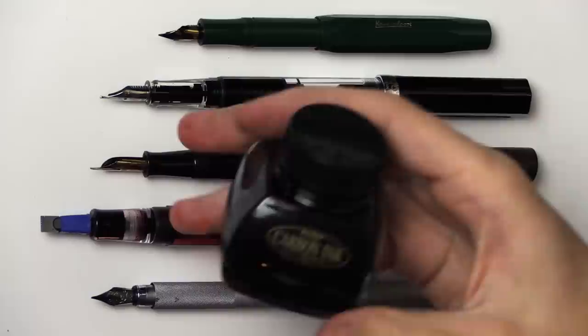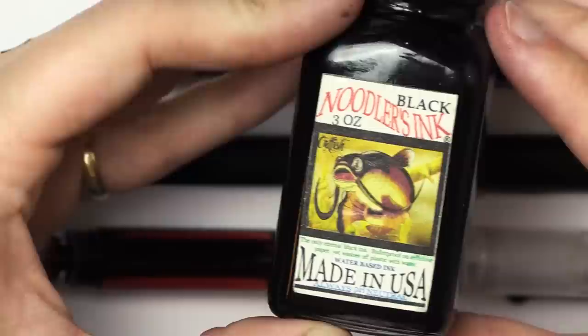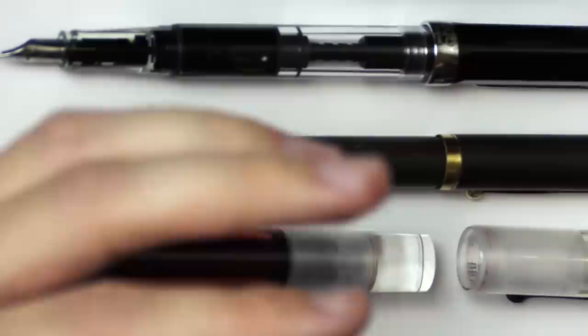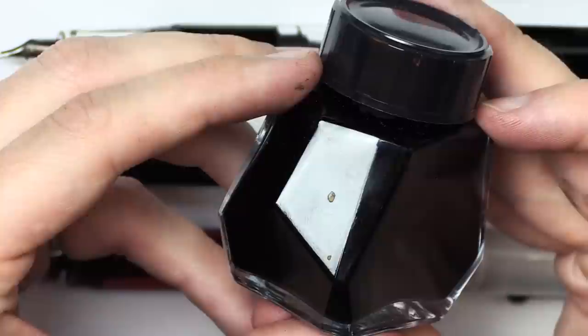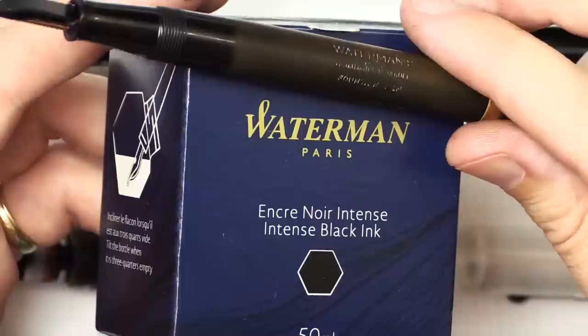For ink, I'm currently using Platinum Carbon Ink — it's pretty good and waterproof. In the past I've used Noodler's Black Ink, which is water-based and not waterproof. I also have Waterman Ink — same name as the pen but I think they've changed ownership in the last hundred years. Pretty much anything labeled 'fountain pen ink' will do well in your pens — just avoid something like India ink.